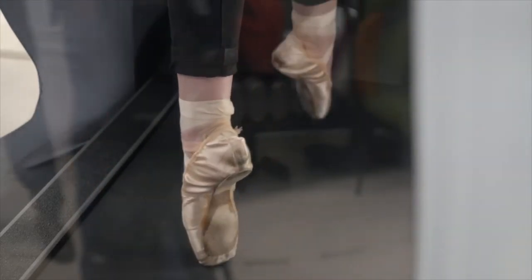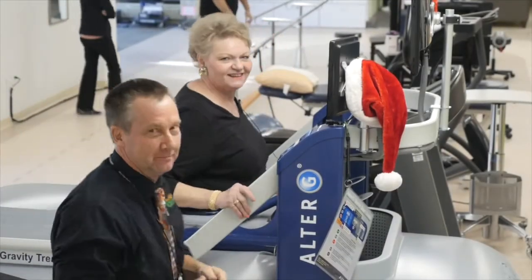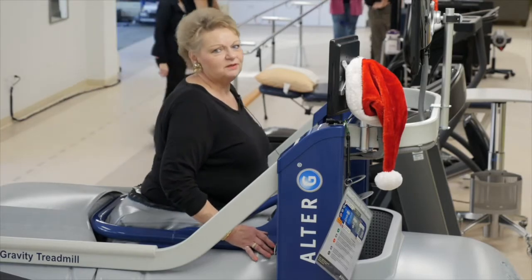We probably use it mostly with foot and ankle patients, but also with knee and hip patients. And if people are having pain in their spine, it'll also de-weight them to a certain extent so that they can walk at a more comfortable level. You're in excellent hands when you're here at Mary Free Bed.